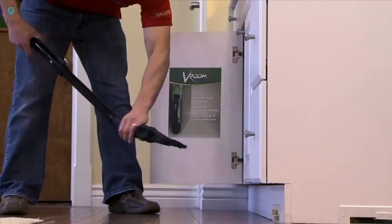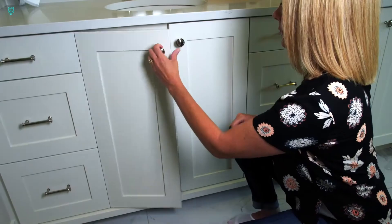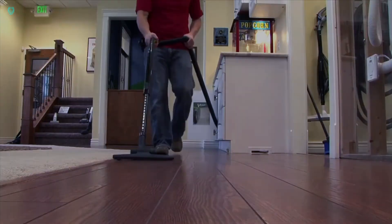The hose can also be easily attached if it's stored separately. And when it comes to cleaning, you have a variety of attachments and accessories to choose from. Whether you need a carpet nozzle, a floor brush, or any other option, Chameleon has got you covered.